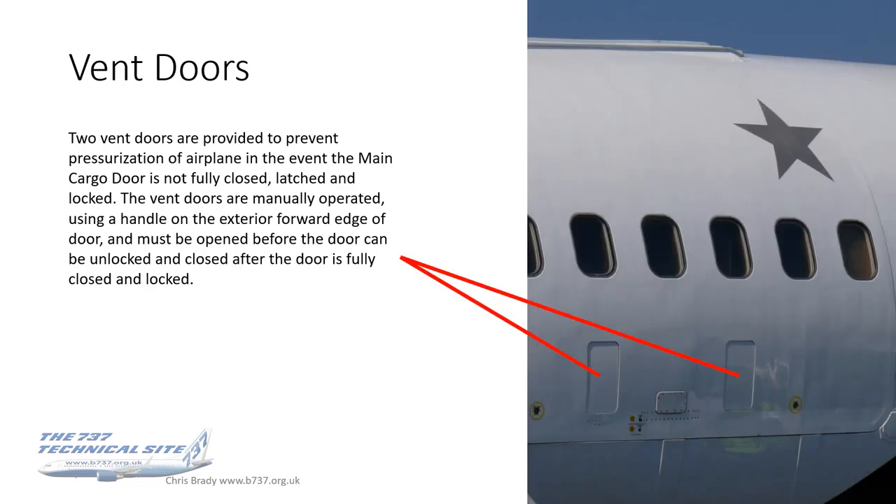The vent doors are located as those two large rectangular cutouts, and they're there to prevent pressurization in the event that the cargo door isn't fully closed, latched, or locked. They're manually operated using the handle, and must be open before the door can be unlocked, and closed after the door is fully closed and locked.